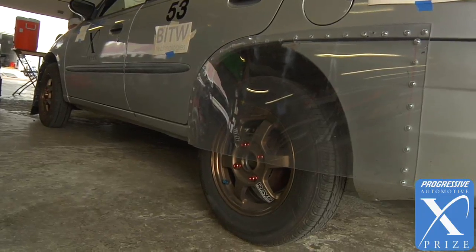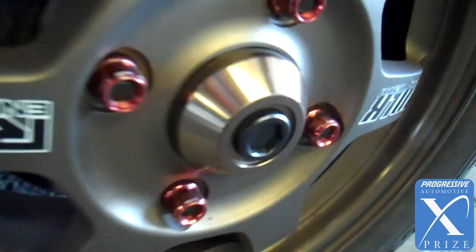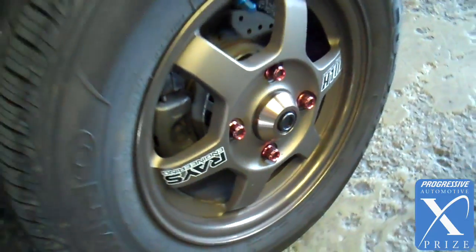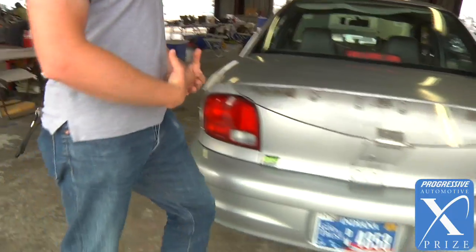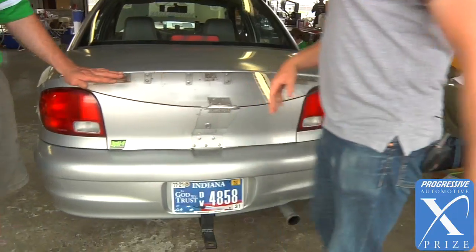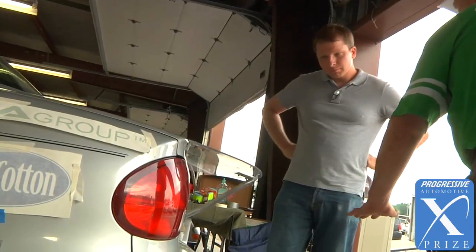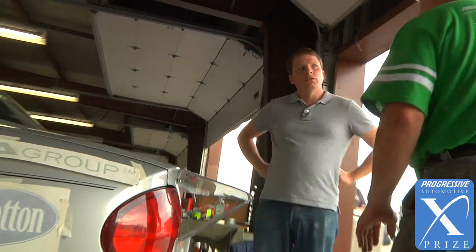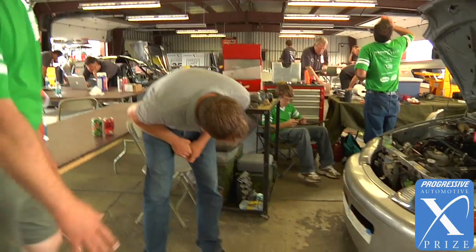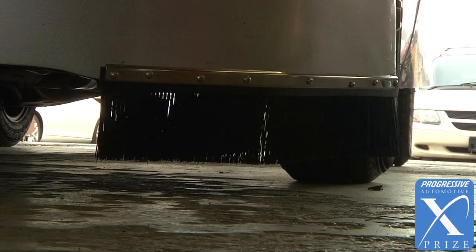The modifications we've made are just some simple aerodynamic modifications. We do have lighter weight wheels and harder rubber tires. That thing back there — am I going to impale myself on it? Hopefully not. What it does is fool the air into thinking it's coming out here, so your turbulence is back here instead of creating a vacuum at the back of the car. We put the whiskers on the front to move the air away from the front wheels.